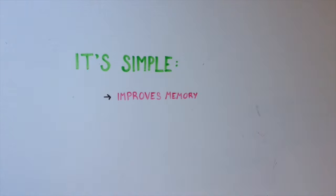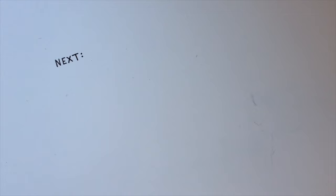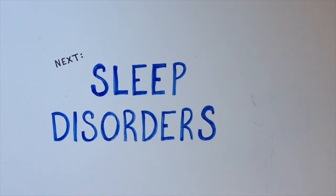The biology of sleep is complex, but the reason for why you need to sleep is simple. We learned in the first video that sleep improves your memory, promotes your health, and prevents disease. It's no wonder why it makes up one third of our lives. But what happens when sleep goes wrong? Please check out the next video to learn about sleep disorders and the current treatments.